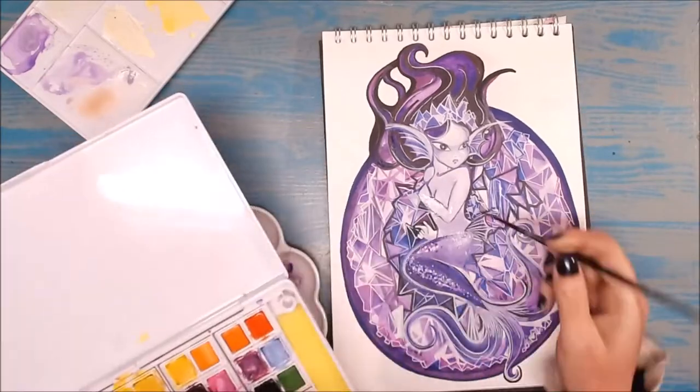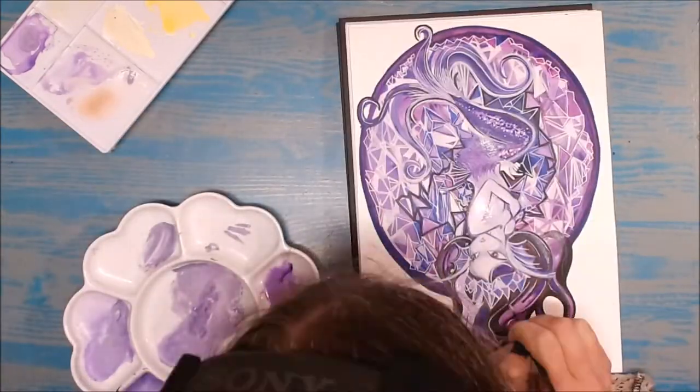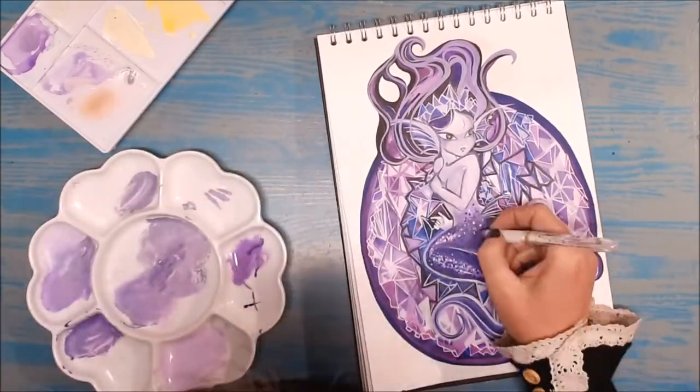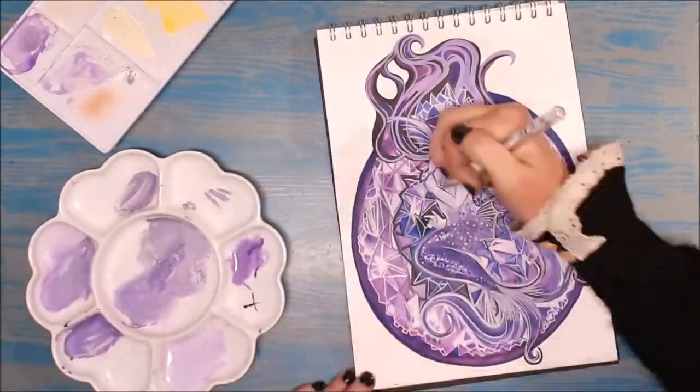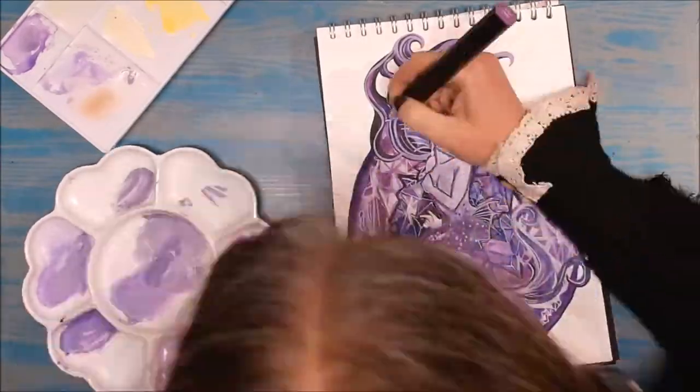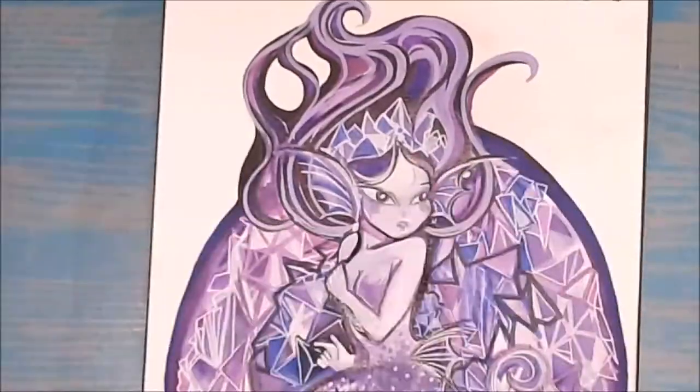We are coming to the end of my time-lapse now and I would like to thank Erica for creating this wonderful prompt list. Do let me know if any of you are taking part in Mermail this year and let me know where I can see your wonderful mermaid artwork. If you've made it this far, thank you so much for watching, do stay safe, and I'll see you all again soon for another video. Bye!